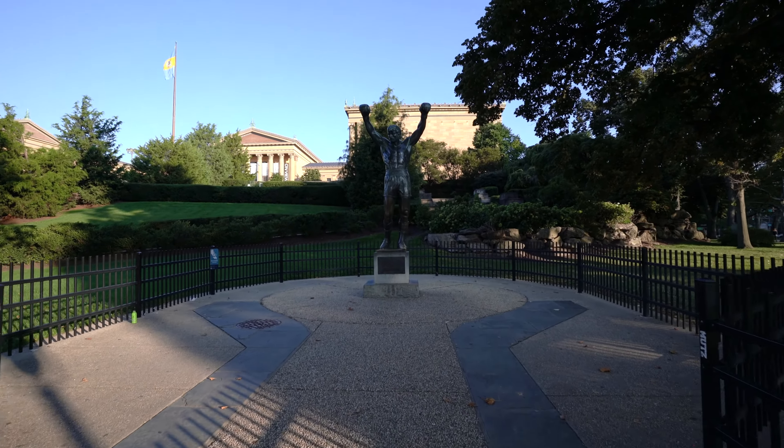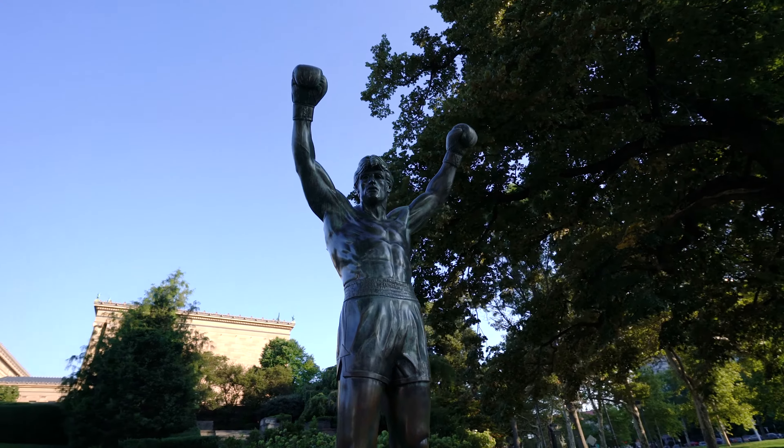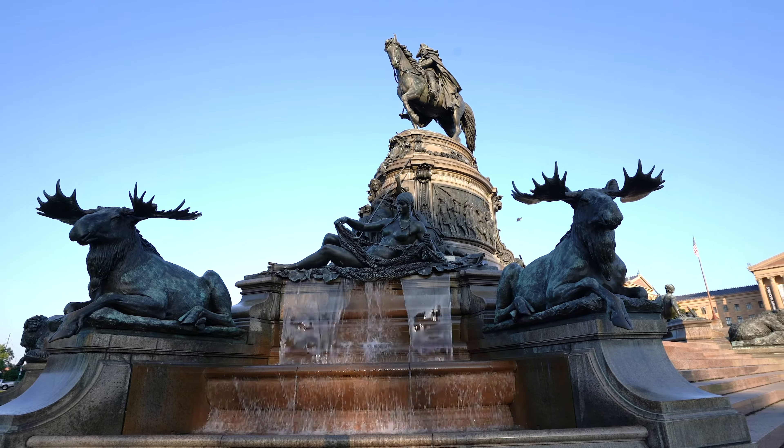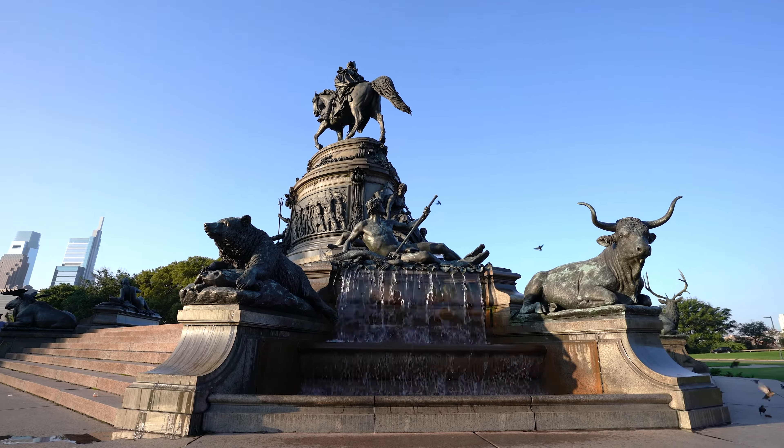I'm doing my best reenactment of Rocky as he reached the top and shouted with all his fans, with the city of Philadelphia right in front of me. Amazing views here — a really fun place to come check out. Lots of people exercising, lots of people taking in the views and the photos. And while you're here, don't forget to visit the Washington fountain that's right in front of me — really beautiful with a lot of animals. I saw bears, I saw moose. And of course, don't forget to see Rocky Balboa himself — his statue is right to the side of the museum.